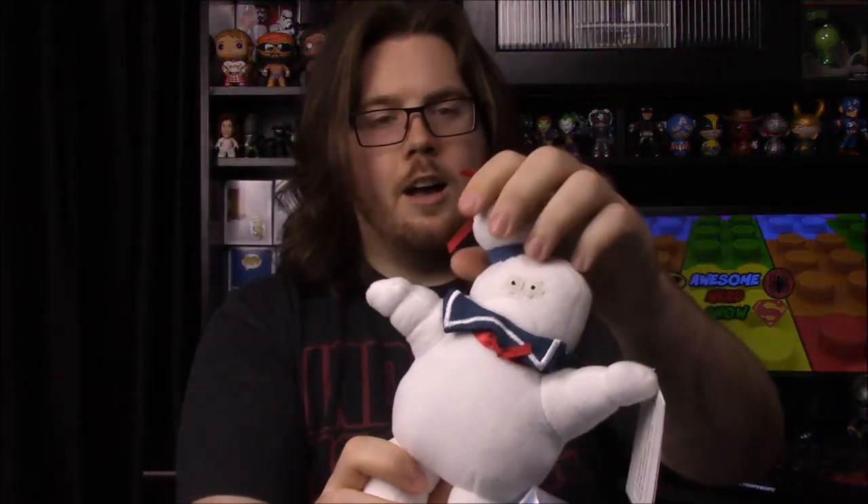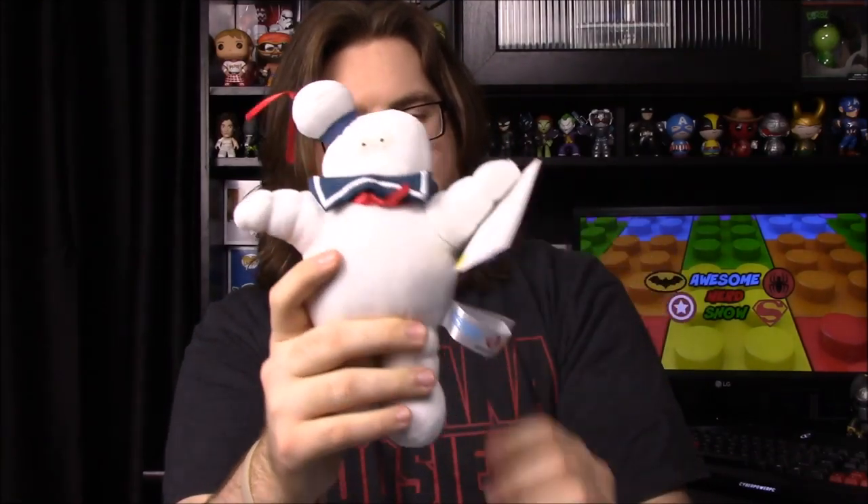Next we have a Stay Puft Marshmallow Man from what I think is Monster Factory — the same company that made the Slimer we got a few months ago. So this is a counterpart to that one. It's really cool, especially to celebrate the new Ghostbusters movie coming out. A nice stuffed animal to have.